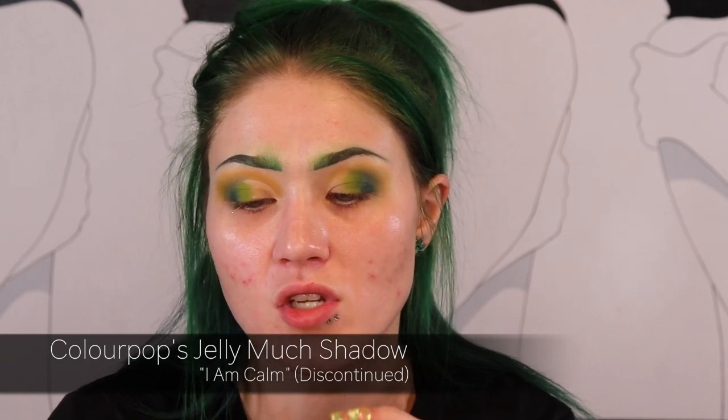I want to see if this is still available on ColourPop's website before I use it, because I know sometimes in their sale section they'll have like previous collections. It's not there. But the palette is. I really wanted to play with this Jelly Much shadow from the Hocus Pocus 2 collection - it's called I Am Calm. It's like a white iridescent shadow that's super pretty. This is actually currently in stock at Sephora, so that's why I feel okay using it. This is the Danessa Myricks Light Work palette, volume four, and I'm going to play with the shade Sixth Sense and use that to blend in with that lighter green.